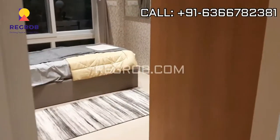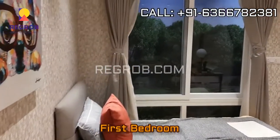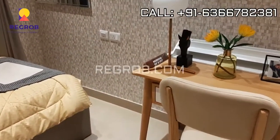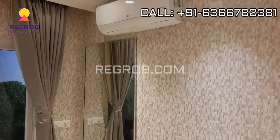Next we have the 1st bedroom. Here you can take a view of the 1st bedroom, designed with a huge window.